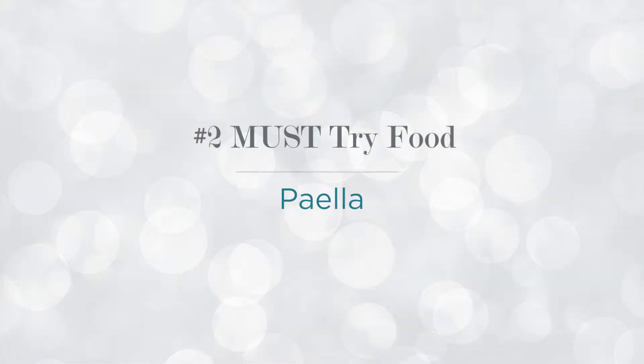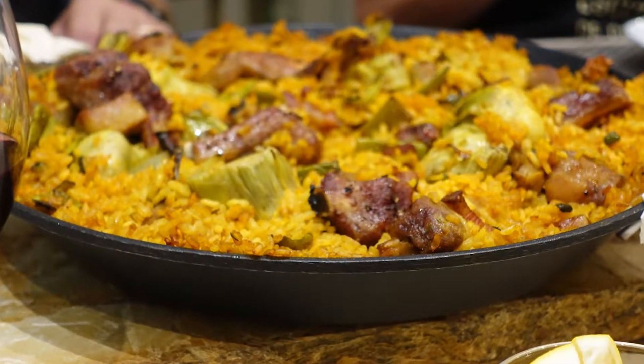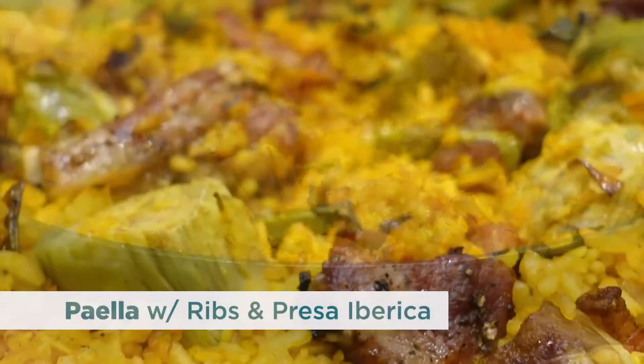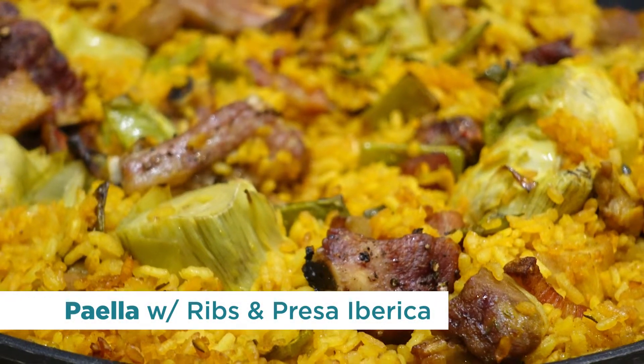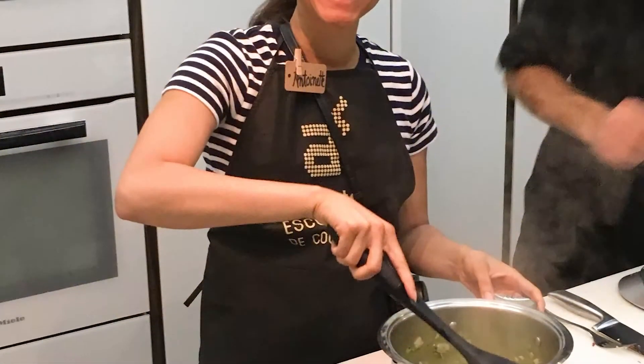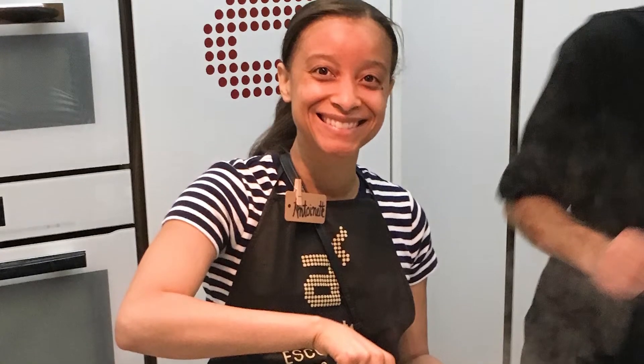The second food you need to eat in Madrid is paella. Paella is a rice-based dish that originated in Valencia, Spain. You can have a seafood paella, a meat paella, a mixed paella, or a vegetarian paella. This is the paella I made as part of my market tour and cooking class — paella with ribs and presa iberica ham. It was so good, and I had so much fun in the class making these dishes. Definitely check that market tour link down below.